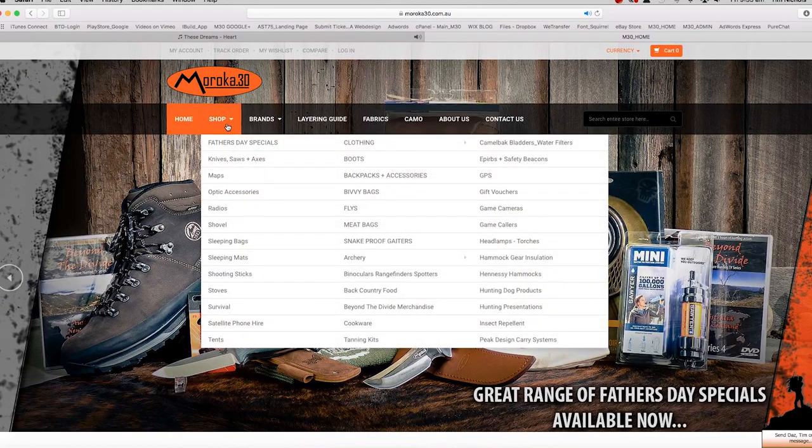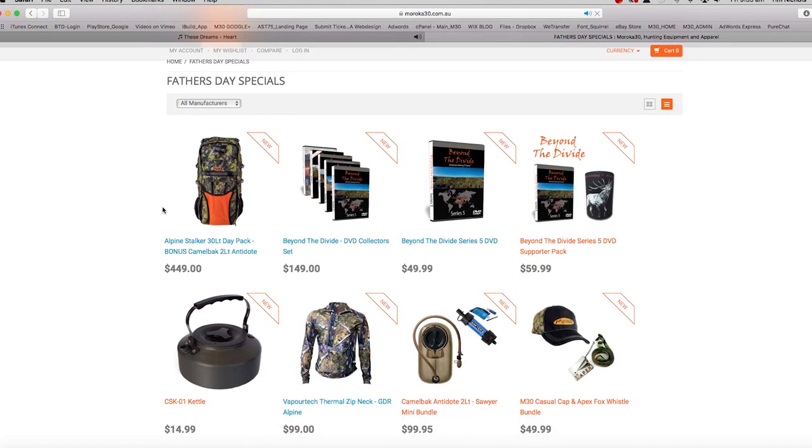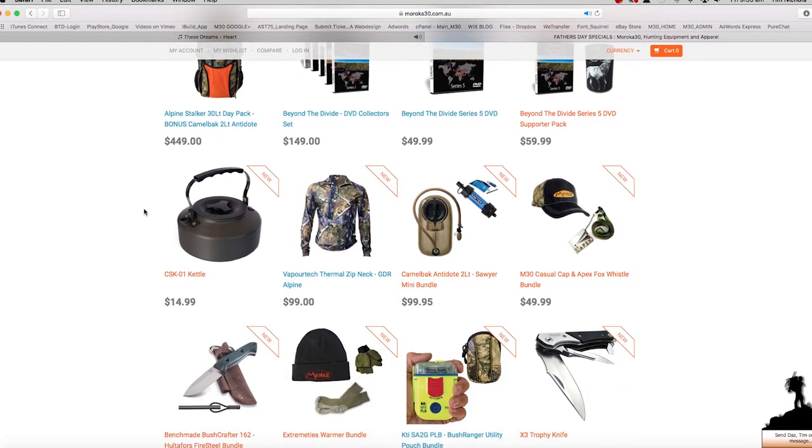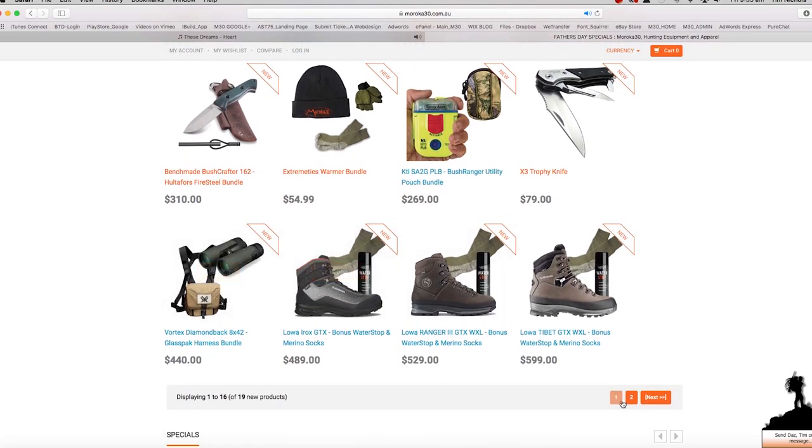All these bundles are available in store or online, and we've also got gift vouchers available if you still can't quite make up your mind. On the Maroka 30 website we've set up a dedicated Father's Day Specials category, so everything you need to know is on there. As always, if you need to know more or have any questions about these or any of our products, please give us a call in the shop. Thanks again for your support — to all the dads out there, stay strong both physically and mentally. But most of all, from me, Daz and Tim, have a great Father's Day.